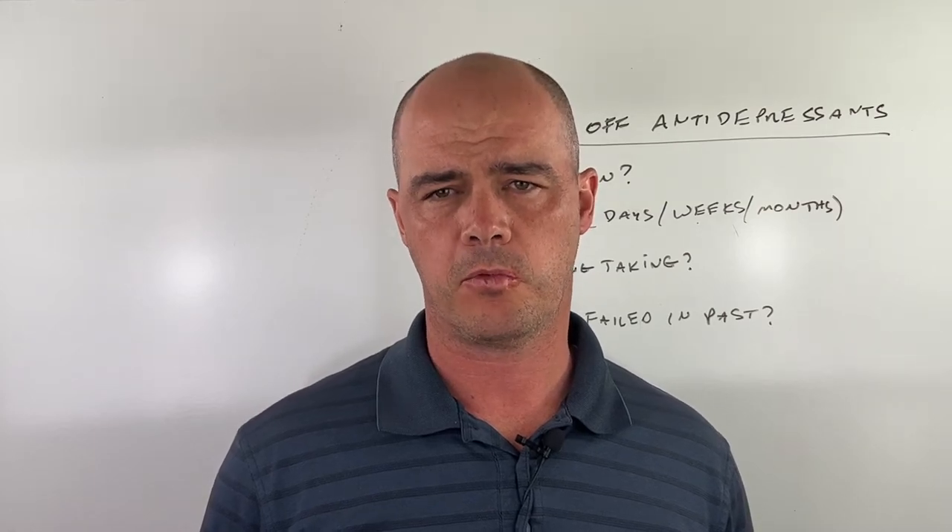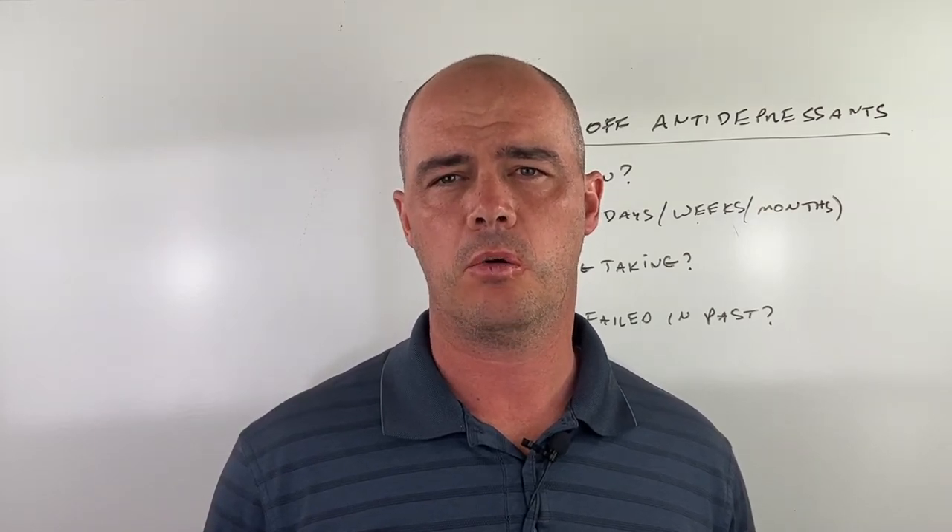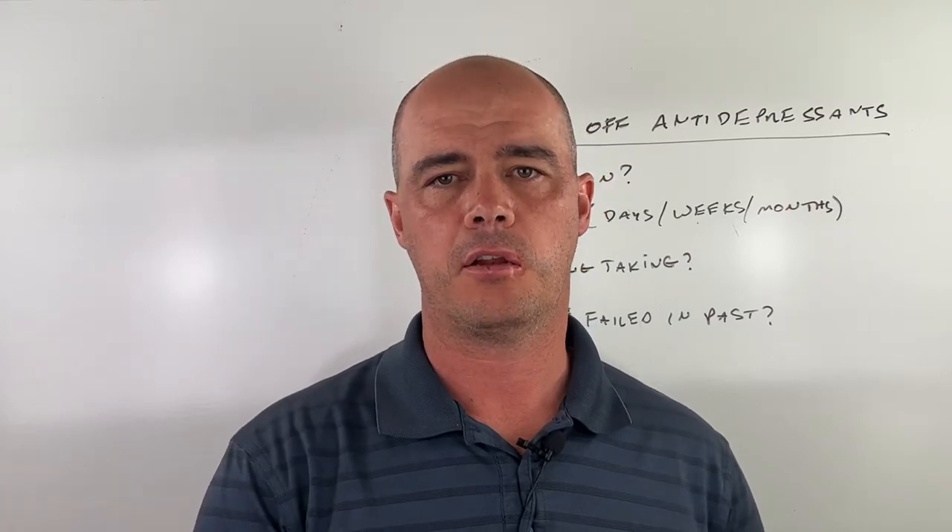Hey guys, this is Curtis Alexander. I'm a pharmacist. In today's video, I'll be talking about how to taper off antidepressants.